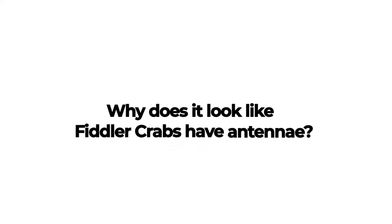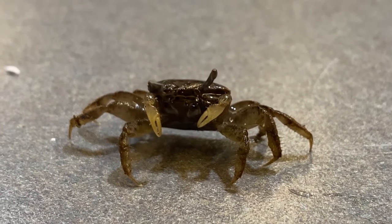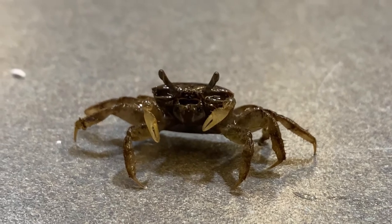Why does it look like fiddler crabs have antennae? Those are their eyes. The eyes are located at the end of the two long and slender movable eye stalks.